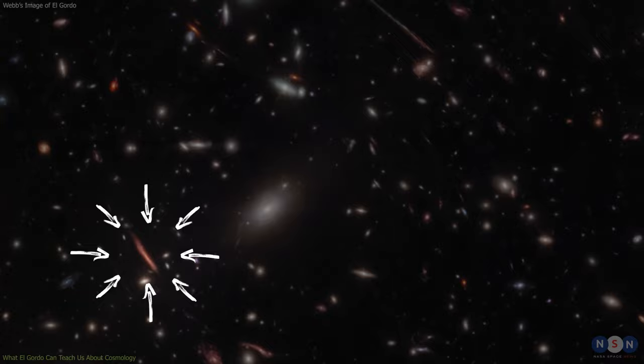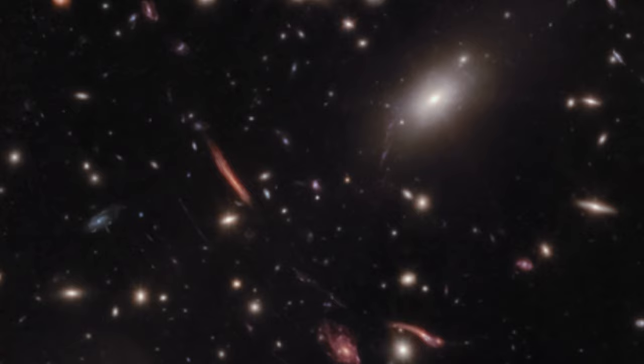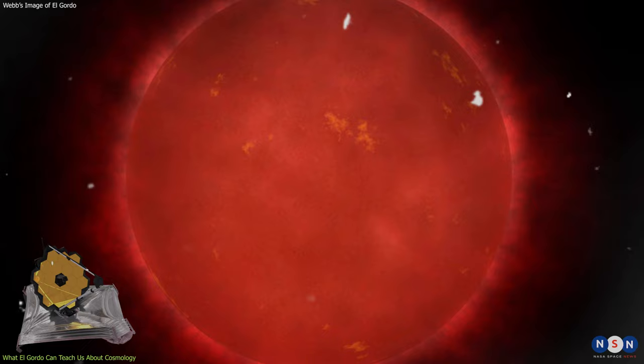Another example is the discovery of a single red giant star in El Gordo's image, nicknamed Quiur, the Quechua word for star. This star is located near the center of the cluster, where it is magnified by about 100 times by gravitational lensing.